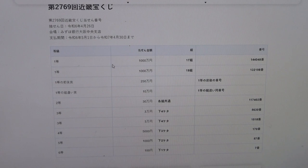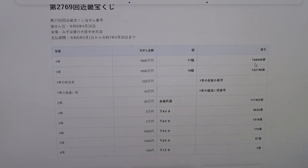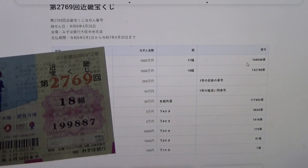To win the very first prize, Yisen Man En, you must have grouping 17 with these exact numbers in the exact order: 1-4-4-0-4-8. My grouping is 18, so automatically I'm out. My numbers are 1-9-9-8-8-7.